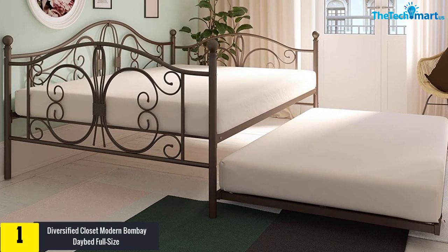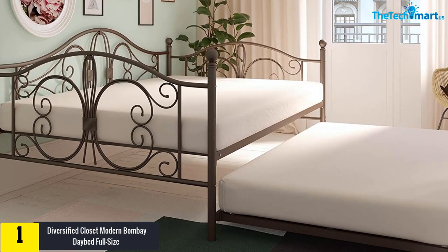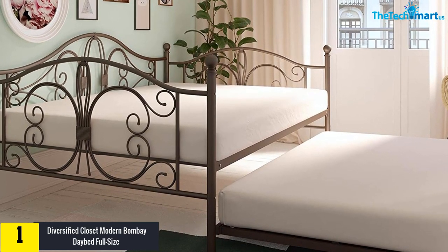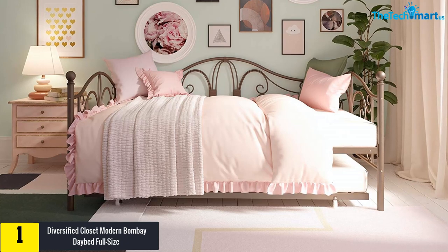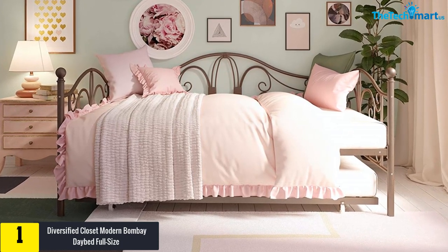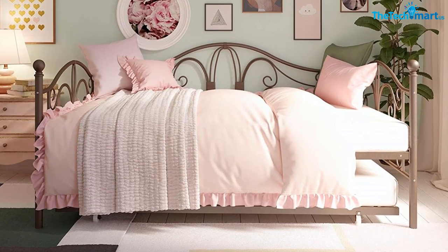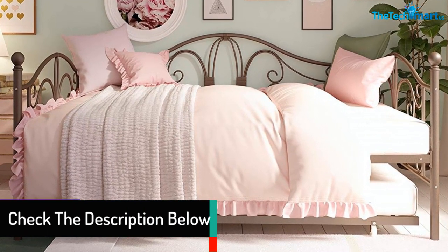Finally, at number 1, we have the Diversified Closet Modern Bombay Daybed Full-Size. This is a beautiful full-size daybed with trundle that comes with a great-looking metal frame featuring elegant curves and detailing. It is actually a decor piece that will match and polish the look and feel of any room. The product is a multi-functional piece which is perfect for use in rooms with tight spaces, and it comes with extra accommodation space for guests with the help of the roll-out trundle.